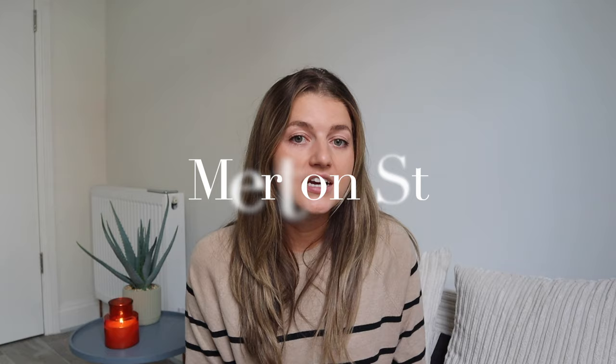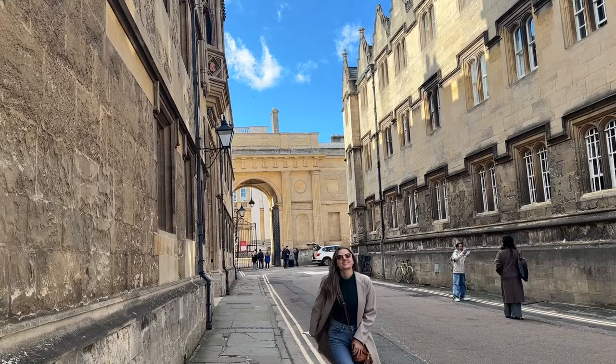Next, let's talk about Merton Street, which doesn't have anything specific to see along it in all honesty, but it is a nice back alleyway to stroll down with cobblestones and beautiful buildings. Oxford is full of them — it's all great photo opportunities, so I just recommend a nice walk down that street.